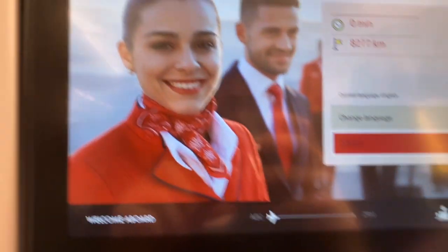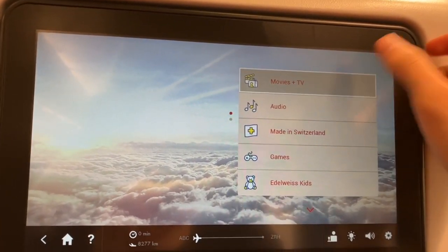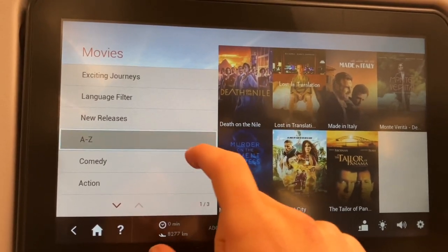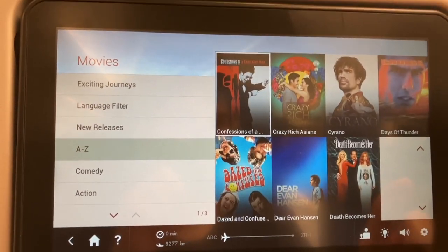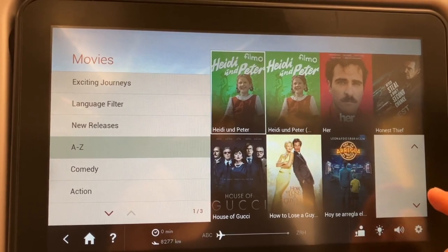Now we're going to do a tour of the in-flight entertainment system. It is very similar to the one Swiss Airlines uses. It's got a diverse selection of movies, TV shows, and songs of many different genres. It also includes podcasts, games, and audiobooks. While Lufthansa has a few certain features on their IFE that Edelweiss doesn't have, this one's a lot more responsive.